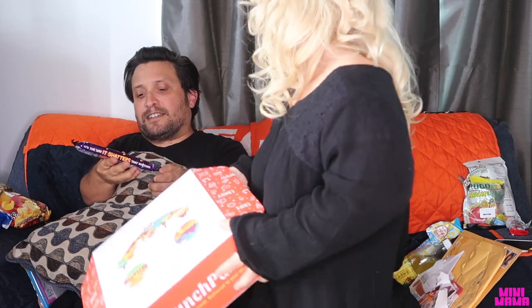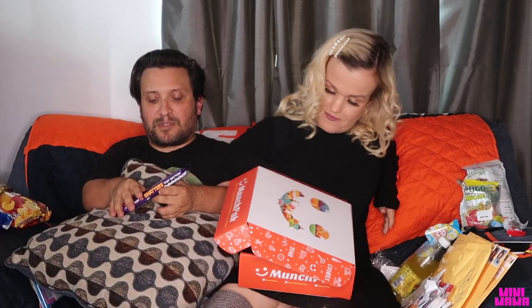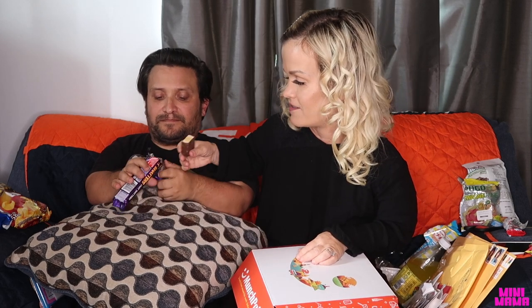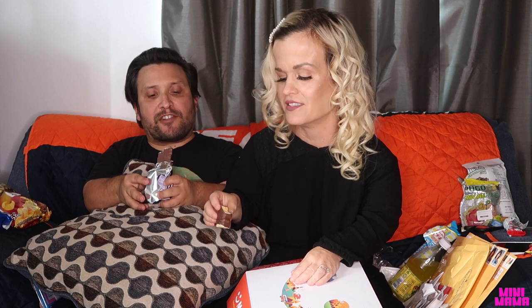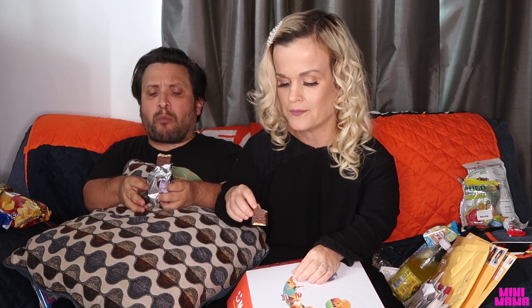Nestle Violet Crumble — crunchy honeycomb bar covered with sweet milk chocolate, from Australia. Their tagline is 'It's the way it shatters that matters.' It has like a wafer nougat kind of center. It breaks off super easy. I feel like I'm eating a rock with chocolate around it — one of the craziest things from the Munchpack. But the gravel just disintegrates; it's almost like cotton candy where it's hard, but then it melts in your mouth. Pretty good, pretty trippy.